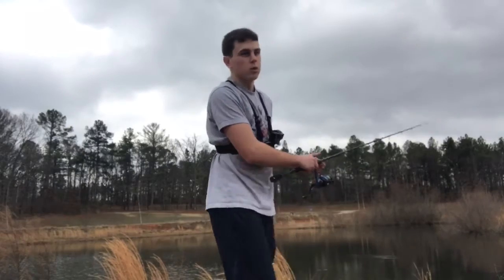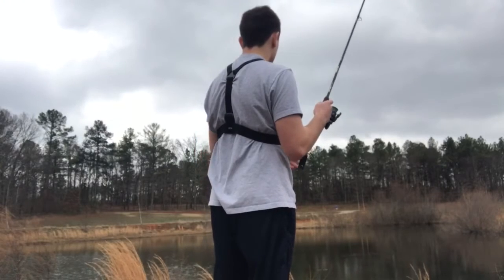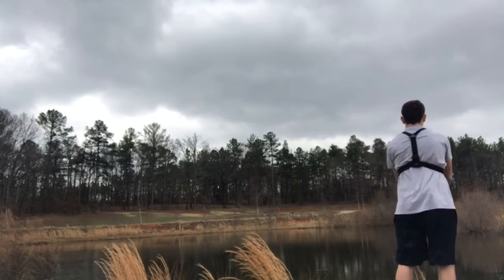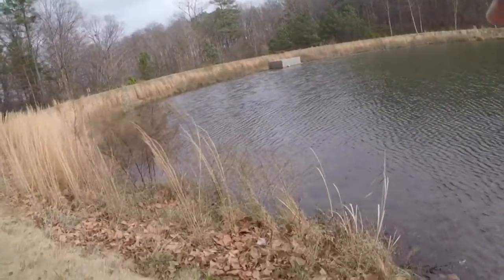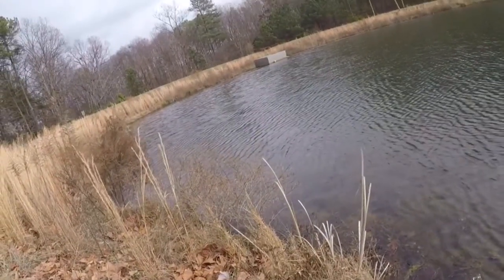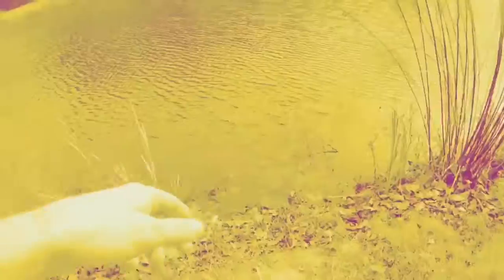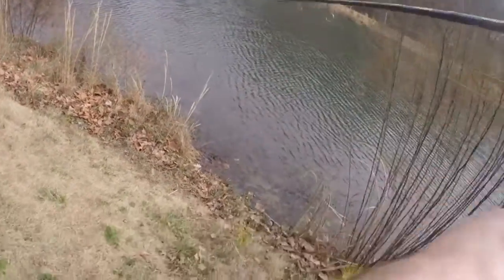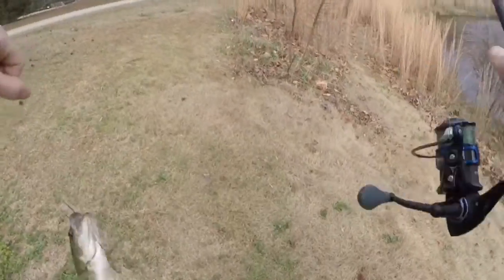If this pond doesn't work out I'm gonna go to the second pond. There's one — there's one, let's try to get him. Seems like a better one. I need to fix my drag — a little better one.